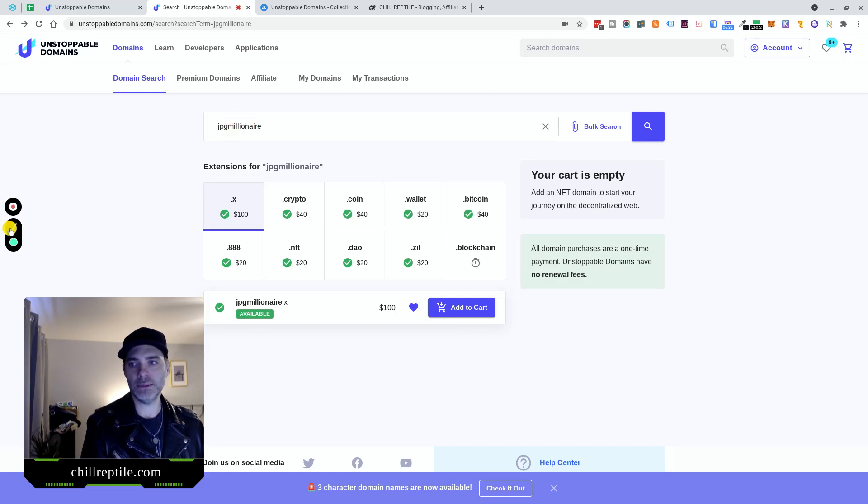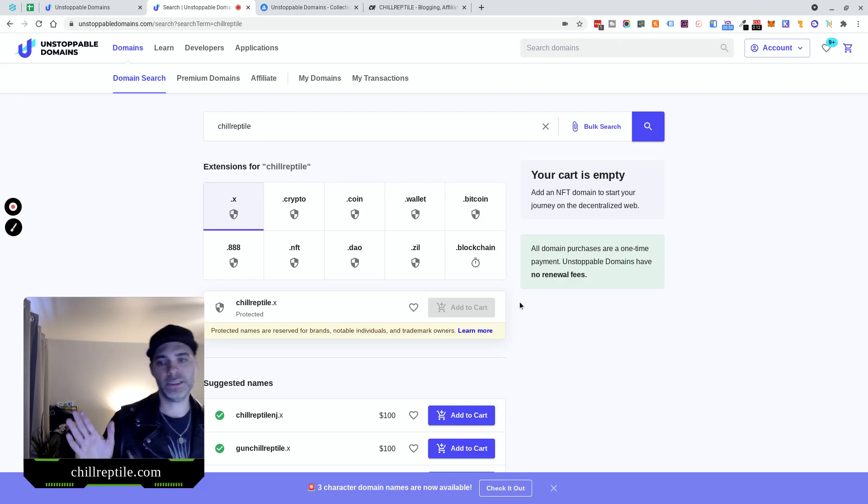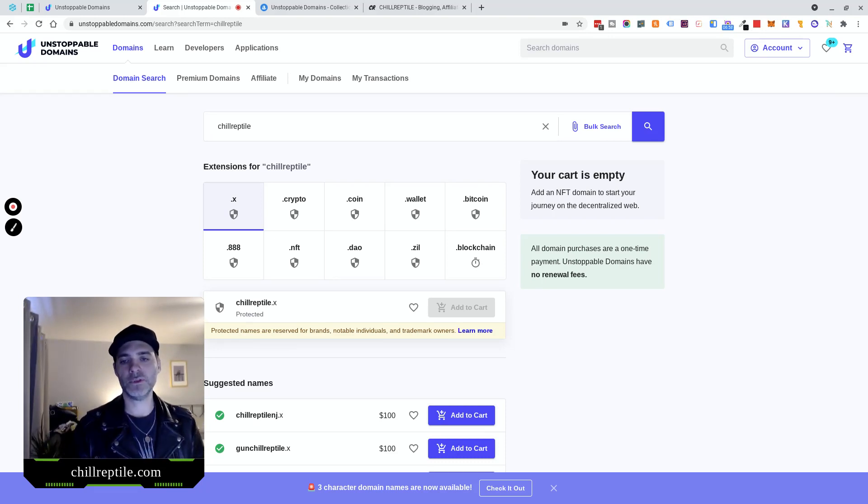If you're trying to buy other people's branded assets and flip them, it's not going to be easy. For example, if I search my own brand, Chill Reptile — all of these are grayed out, none of them are available. It says 'protected names are reserved for brands, notable individuals, and trademark owners.' Unstoppable Domains has figured out a way, probably through a domain search, to find branded names and reserve them for those individuals. If you want access to these, you can jump on chat, and you essentially have to provide proof that you are the brand owner, business owner, or trademark owner. I think it's cool that they've done that — it reduces domain squatting.